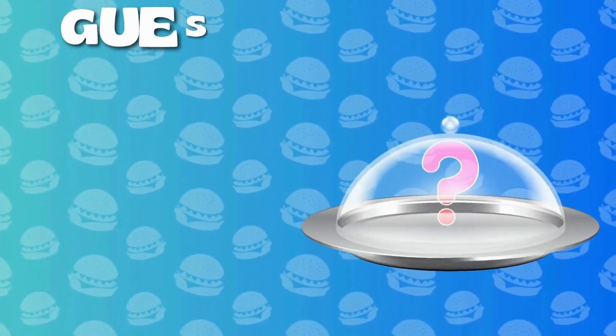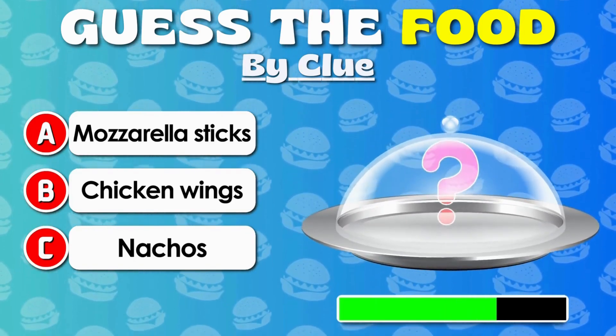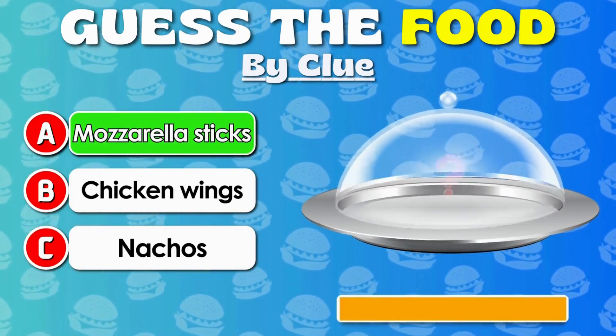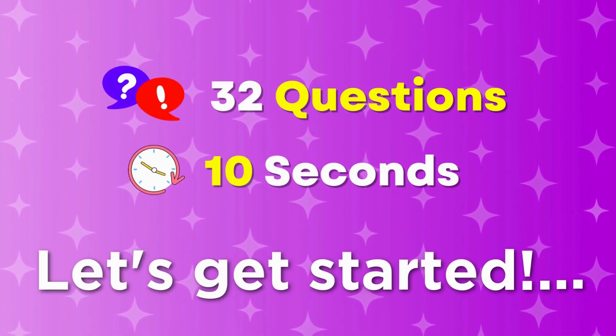Welcome back, guessers! Get ready for another exciting challenge! In this video, can you guess the food items based on some clues? Subscribe for more videos like this! Alright, let's get started!